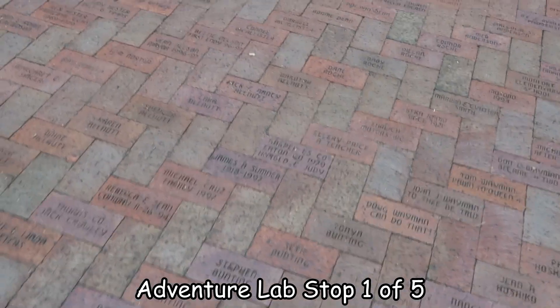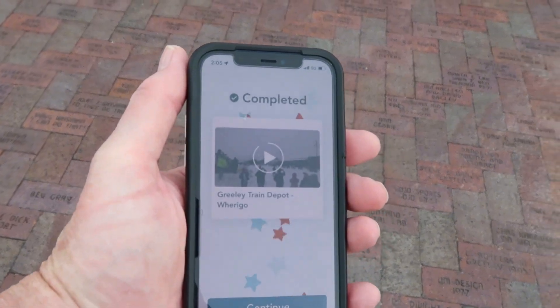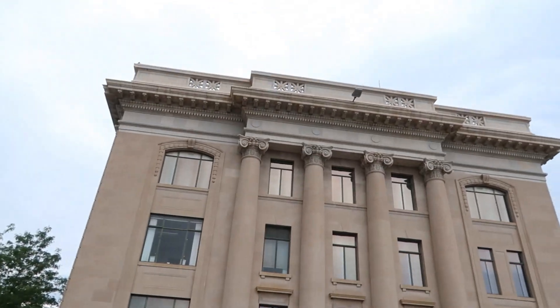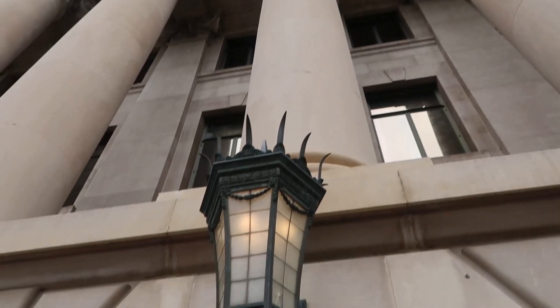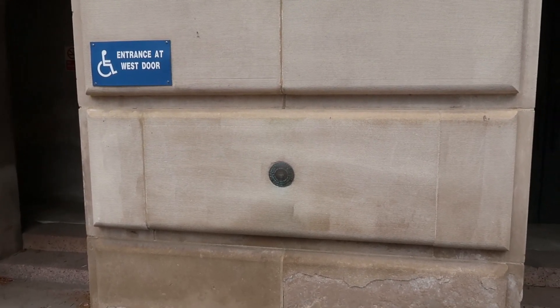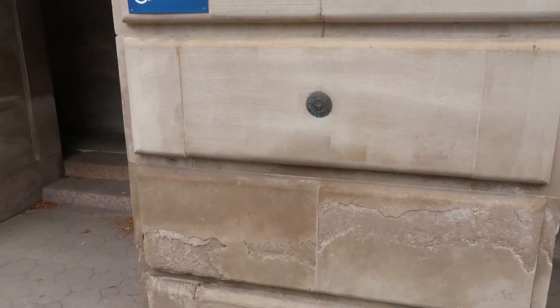There's a lot of bricks with names here. I have to find the right one and get a date off of it. I used to be able to log these benchmarks on the website, but no longer. This is one of the stops on the adventure lab.